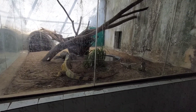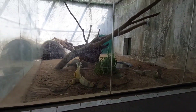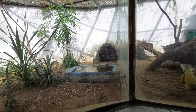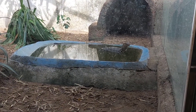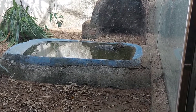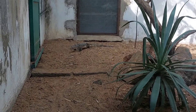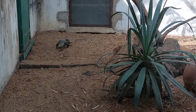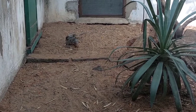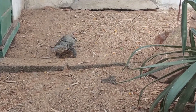Iguanas also need high humidity in their cages, kept at around 70%, which helps prevent poor shedding and kidney diseases. Their short bill gives them a clumsy look, but they are fast and agile on land. They have strong jaws with razor-sharp teeth, and short tails which make up half the body length and can be used as whips to drive off predators.